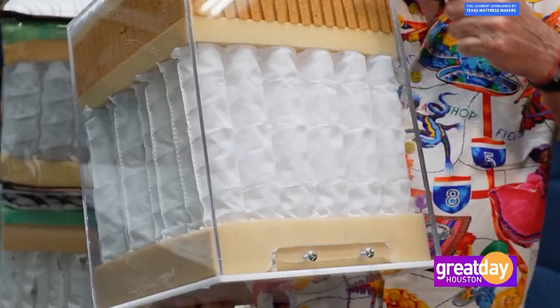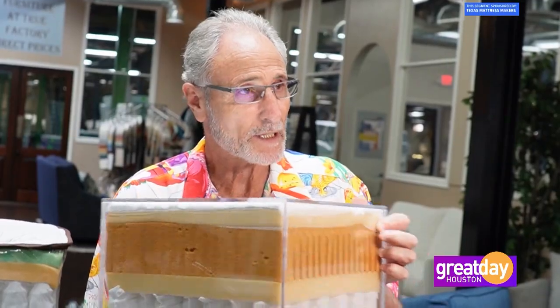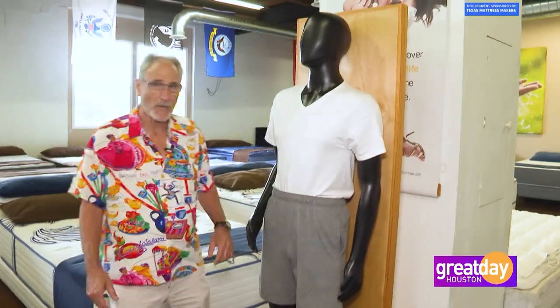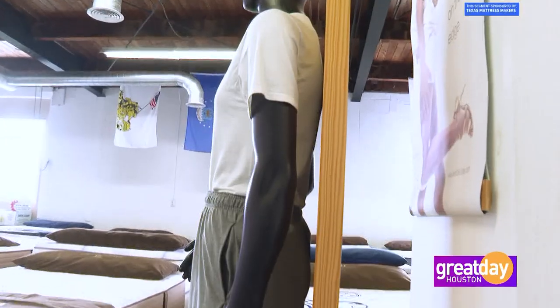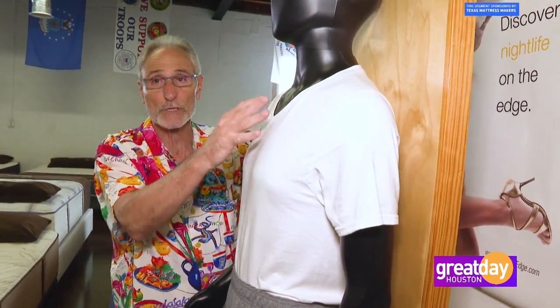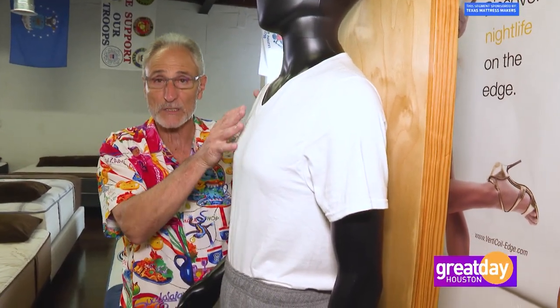We call it the quantum coil mattress. You can drive a semi-truck on this. It will go down and then come back up just like you see it. If you buy something like this and you want to keep it for 50 years, you're going to be able to do that because of the components here. That's my friend Bobby. He is on a flat board to show the curvature of your body — how his butt is against the board and the small of his back is not. If you have injury to your core, you need something as firm as this board. But if you don't, you will never be comfortable laying on something this firm.